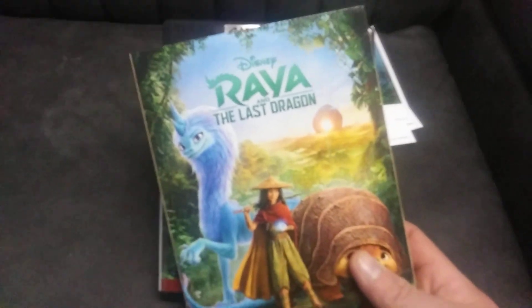But yeah, that's Raya and the Last Dragon. This is only available at Target. Thanks for watching.